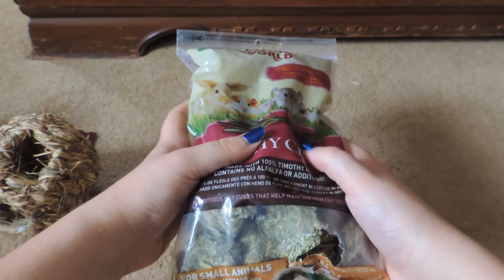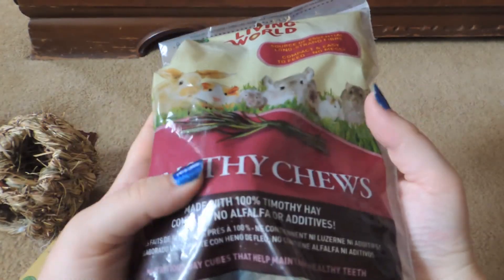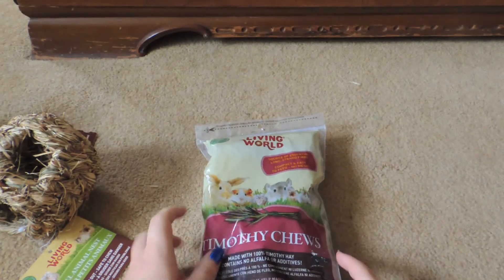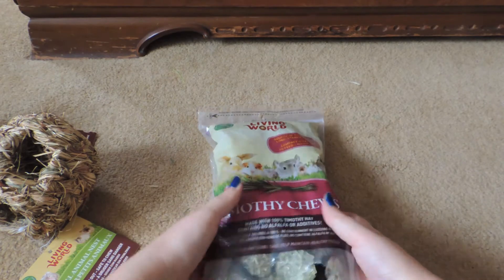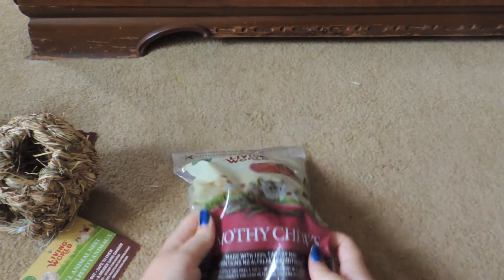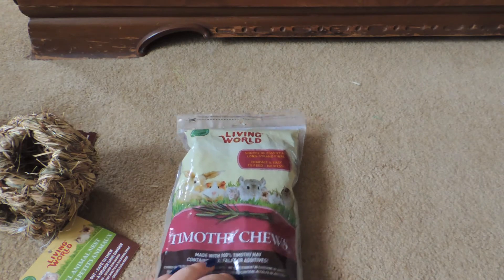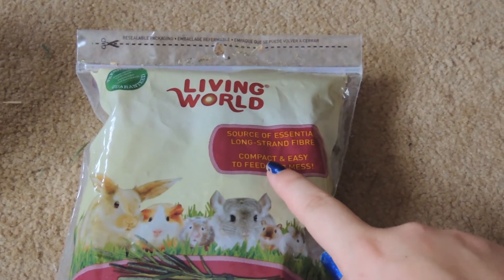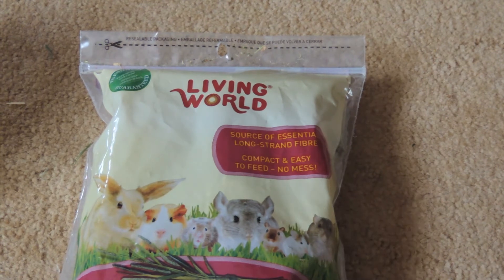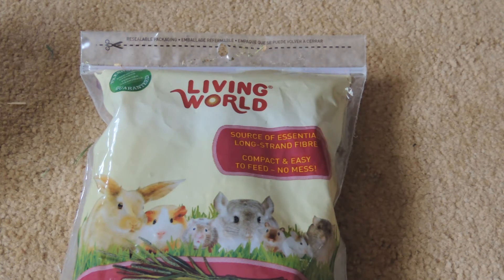Last but not least — Charlotte actually broke into this container, she was very naughty — it's the Living World Timothy Chews. One thing I'd warn you about these is that a lot of times, the KT ones say Timothy Chews but actually have alfalfa hay in them. But these ones say right on the front 'contains no alfalfa or additives' and it's just completely made of Timothy hay. All the pets love this stuff, especially the rabbit. I found it funny — it says 'compact and easy to feed, no mess' — but these are probably the messiest thing you can give your guinea pig or rabbit, especially if you have fleece. You give this to them and then you have to clean their cage because it makes such a mess.